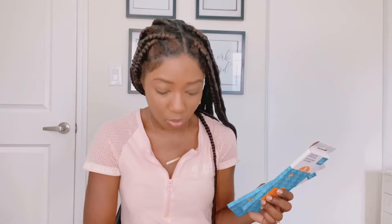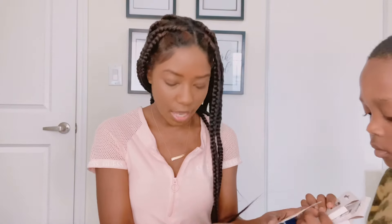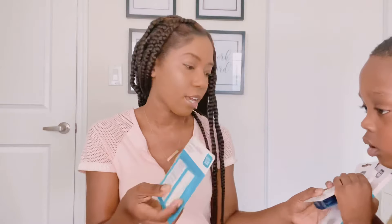Next we got pencils. I got these pencils at Walmart, and I also got a sharpener for them — there's a pink one in there too. We also got erasers so they can erase if they make a mistake or something.